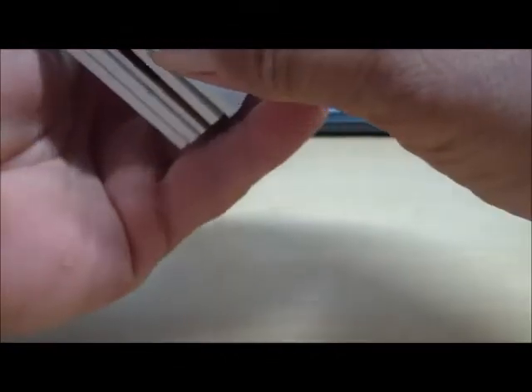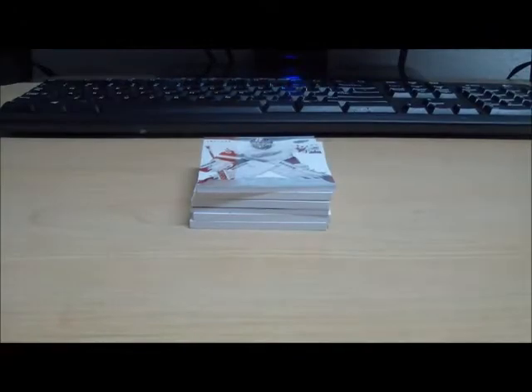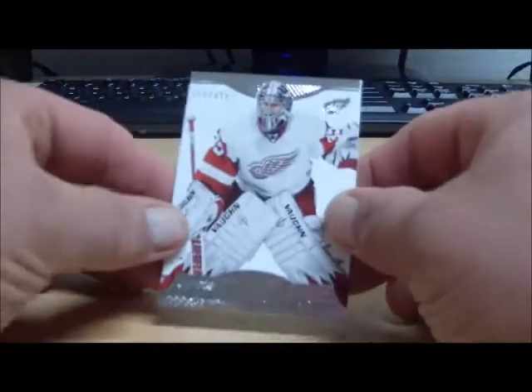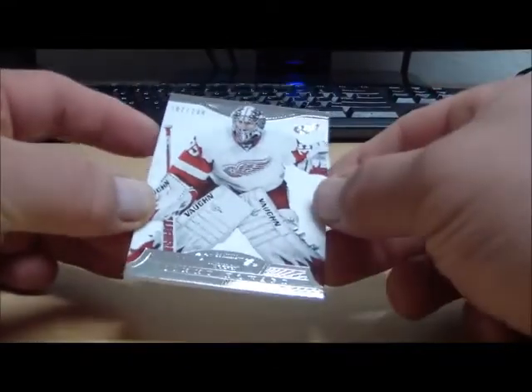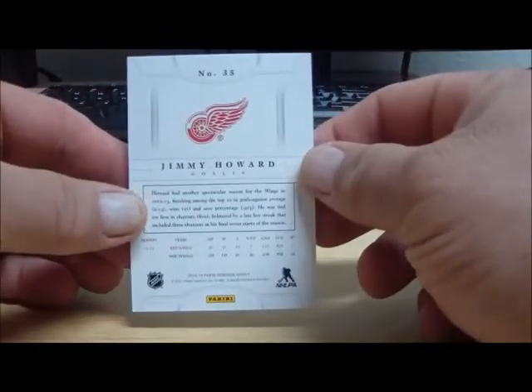Here comes our one pack of Dominion. The way they came out of the pack — first off, we have for the Detroit Red Wings a base card numbered to 299. This is Jimmy Howard. Jimmy Howard for the Red Wings, and that goes to CA.Lens.